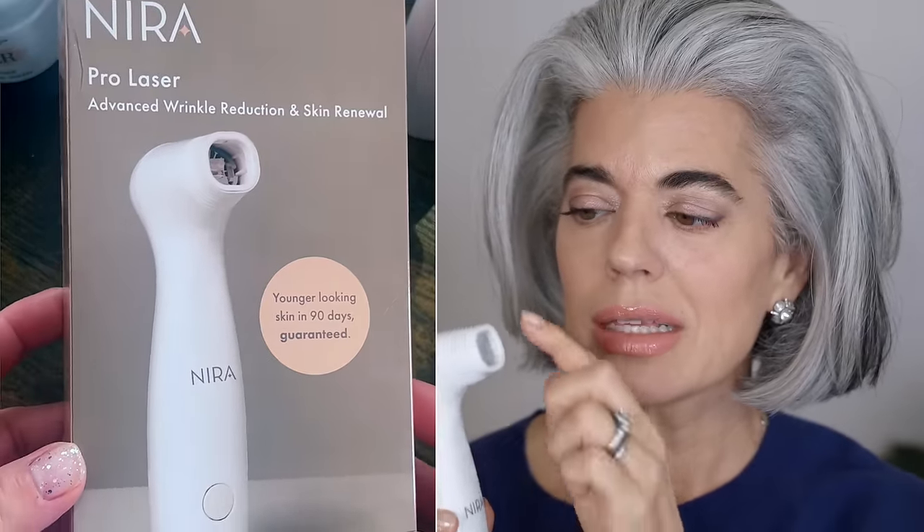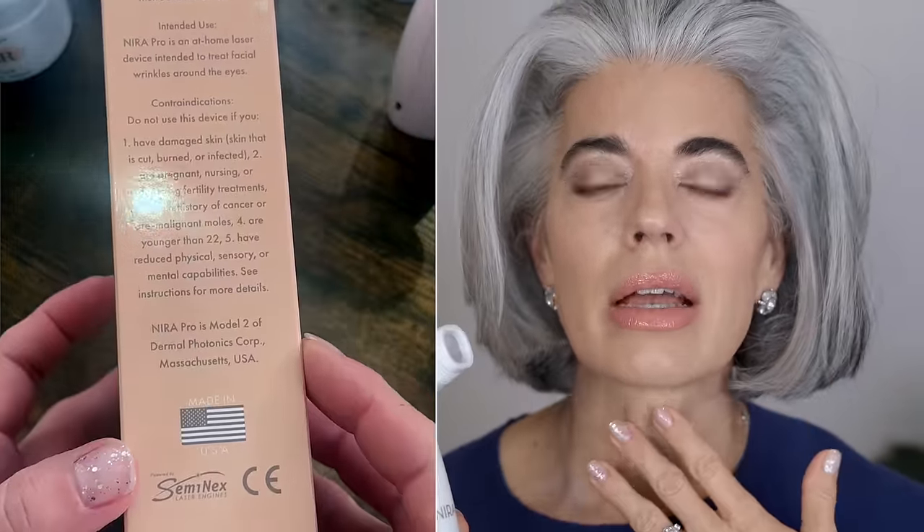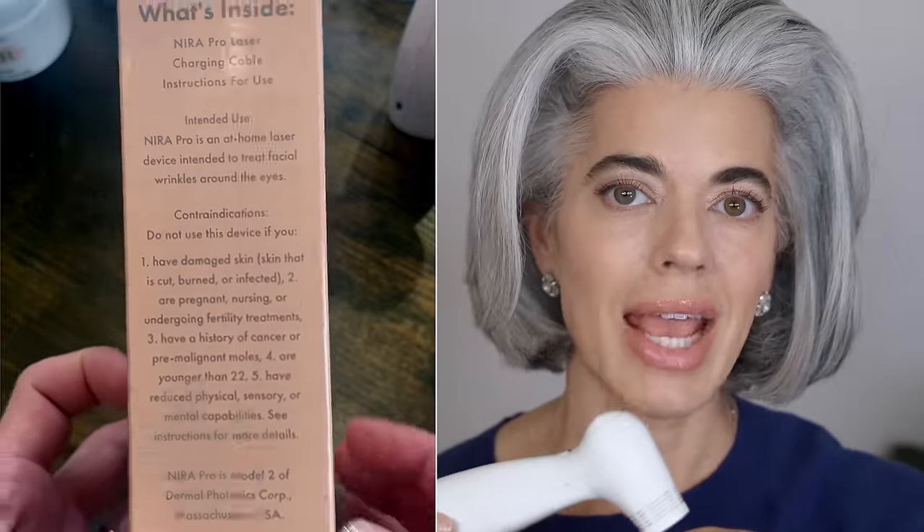I want to work on the areas around my eye area. I want to work on little things that I see happening with wrinkles in my forehead area. What's really interesting about this one — the Pro — is that the tip is large enough to do the whole face, the neck, the décolleté, and the hands. So I was really excited about that.